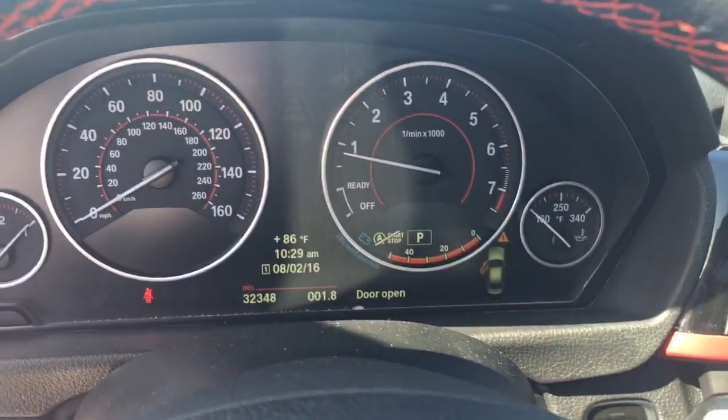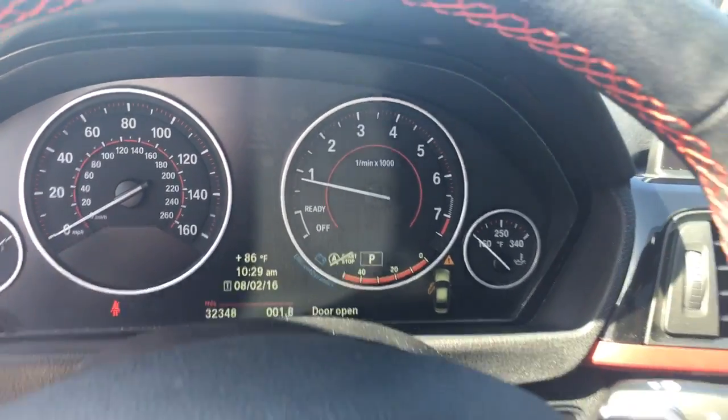Let's check out the mileage there. Just wanted to introduce myself — I'm Jared at Jackie Cooper. Look forward to hearing from you soon, and hopefully we'll get you into a new BMW.